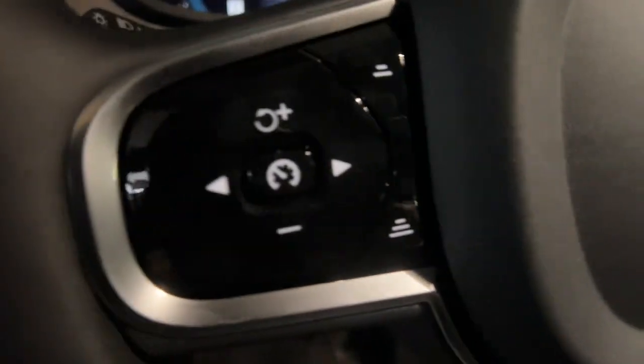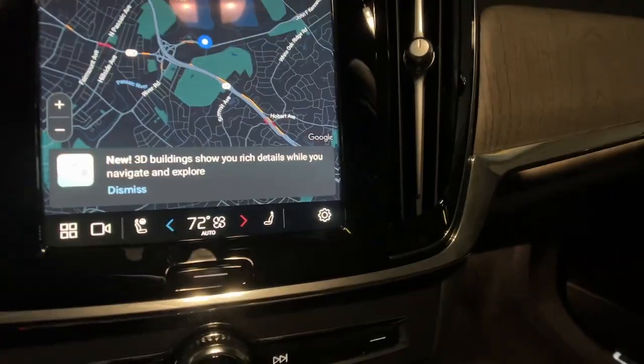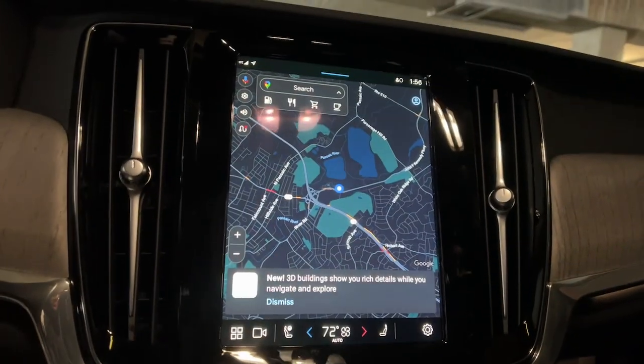These are just some of the great options this vehicle comes with: heated steering wheel, Apple CarPlay and/or Android Auto, Navigation System, Keyless Entry, and Moonroof.